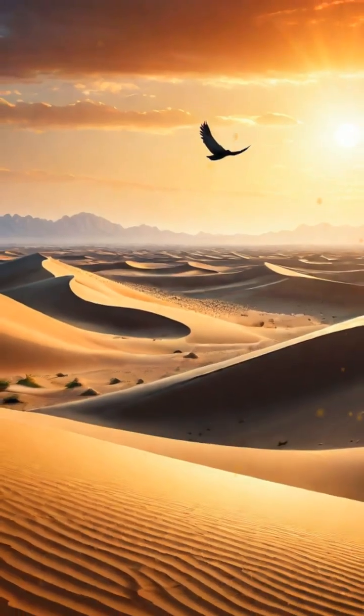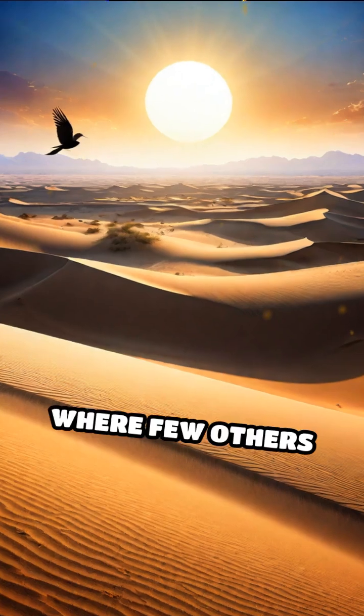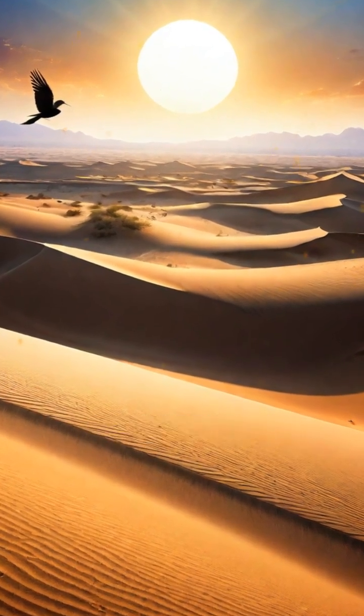This remarkable adaptation shows how nature's ingenuity helps dune dwellers thrive where few others can, turning the harsh desert environment into a manageable habitat.